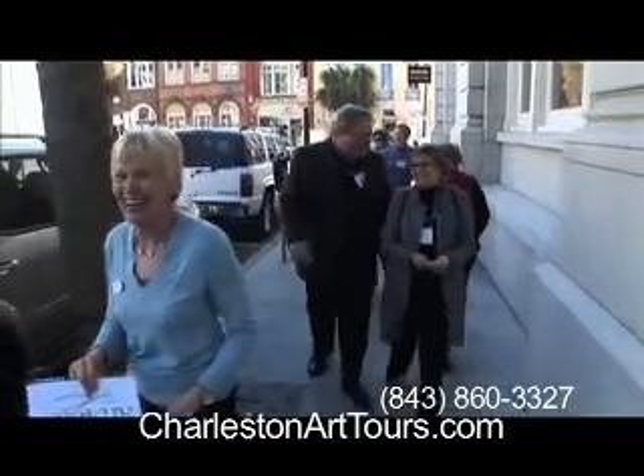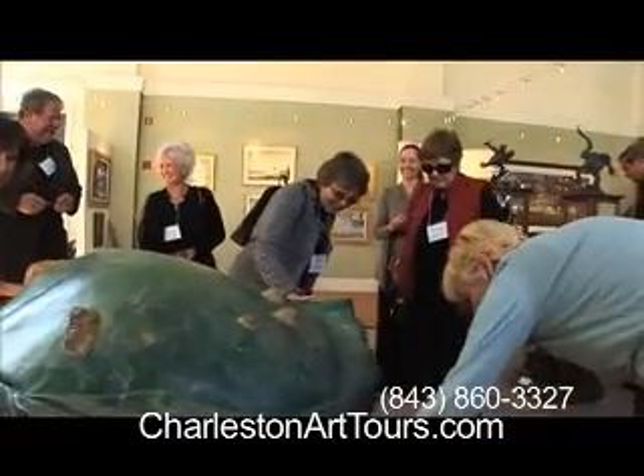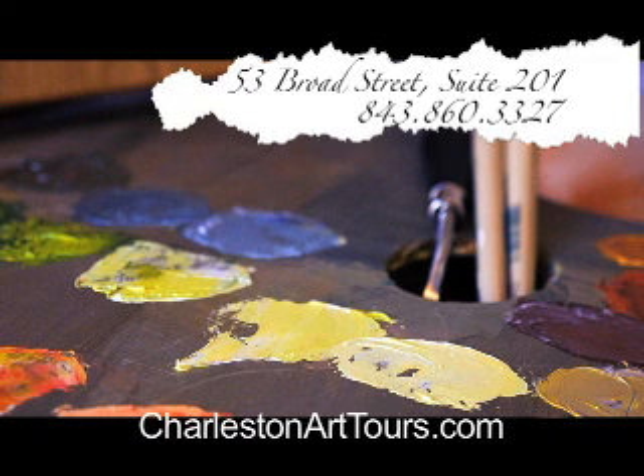Join us today by calling 843-860-3327 or book your tour online at charlestonarttours.com. It'll be the highlight of your trip.